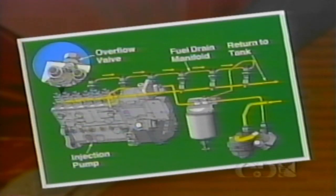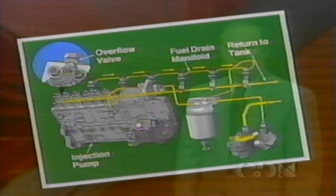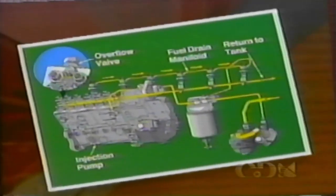A fuel drain manifold routes leakage from the injectors to the inlet side of the fuel filter head. The inline fuel pump has a fuel return line that carries a significant volume of fuel back to the supply tank, which serves to cool the inline pump by transferring heat to the fuel. A certain amount of leakage is almost unavoidable with diesel fuel injectors. The benefit of the fuel drain manifold is that it routes the leaked fuel back to the fuel filter so almost none is wasted. Since the 1994 Cummins turbodiesel fuel system has changed quite a bit, let's review how the fuel flows through these components.